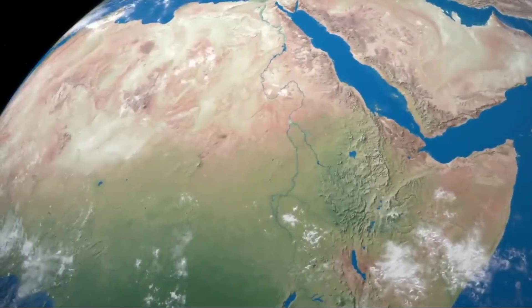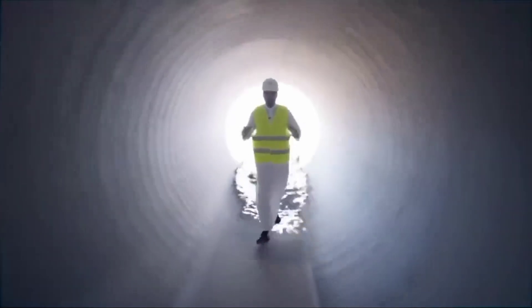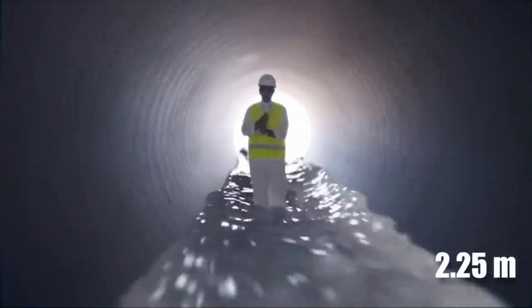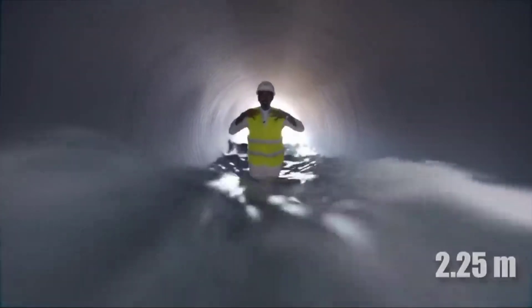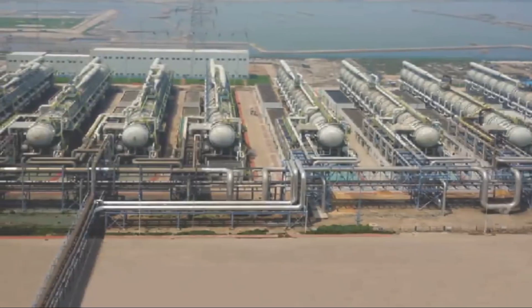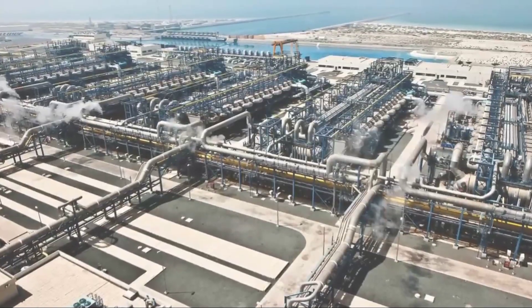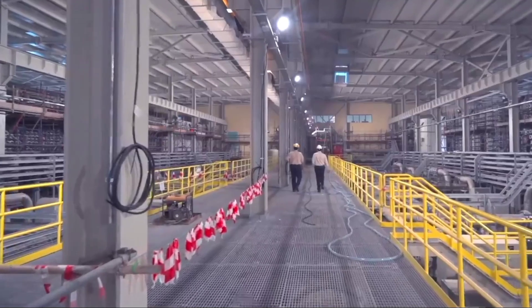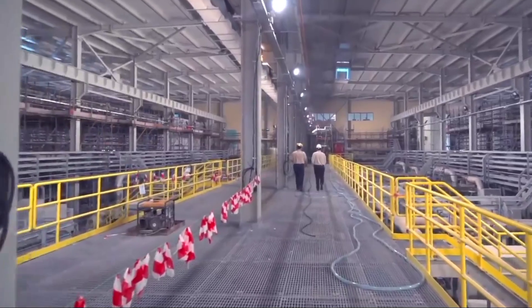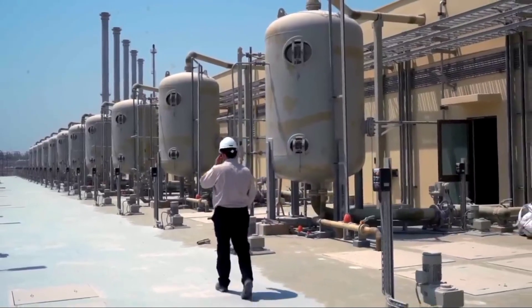Around the world, huge efforts go into creating underground water systems that bring water to our homes, even in places like deserts. Ahmad Al Shugheri recently spoke about an incredible project in Saudi Arabia that will change how we think about water transport. This upcoming project will have a water pipeline network twice as long as the Nile River, over 12,000 kilometers, making it one of the biggest desalinated water systems globally.